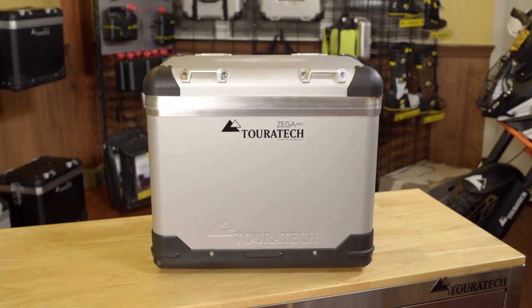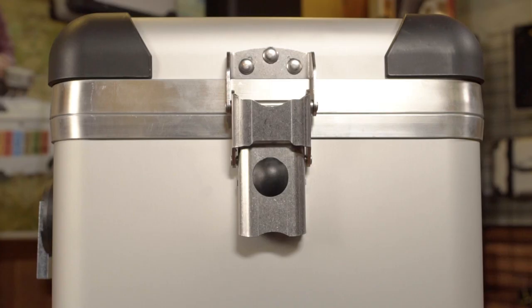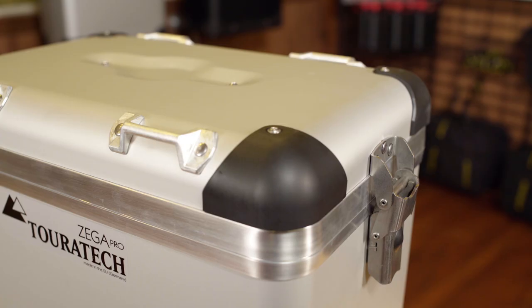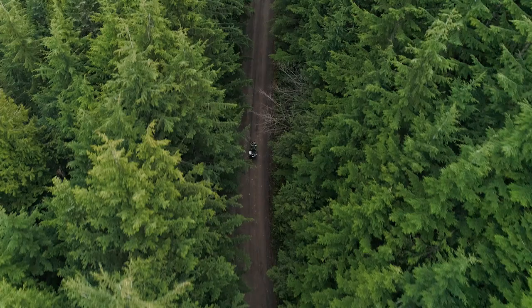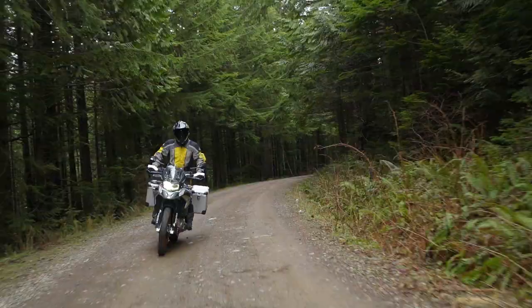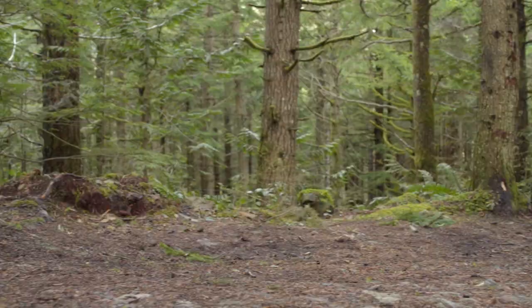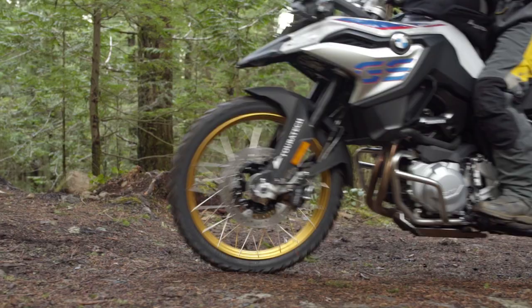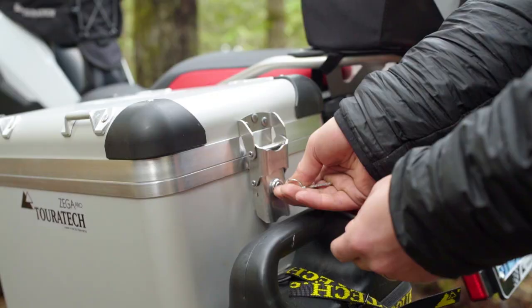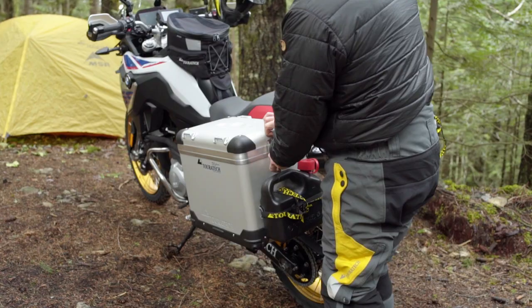If you're searching for the best luggage for your adventure motorcycle, look no further. Zega offers the best combination of quality, security, and convenience for your motorcycle's adventures. Zega panniers can be locked secure, giving you the freedom to explore beyond your bike. Both the boxes and the contents are safe — a true benefit over soft luggage.